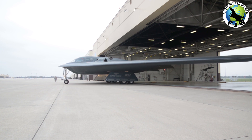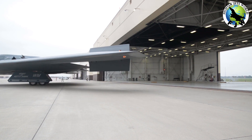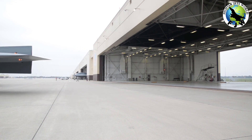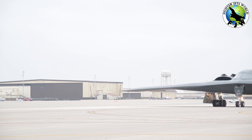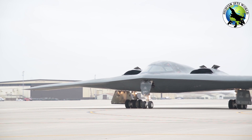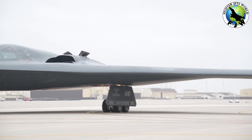The B-2 Spirit is one of three strategic heavy bombers in U.S. Air Force service. Originally conceived to infiltrate the Soviet air defense network and attack targets with nuclear weapons, over the decades its mission has grown to include conventional precision attack. The B-2 is the most advanced bomber in U.S. service, and the only one of three types that still carries nuclear gravity bombs.